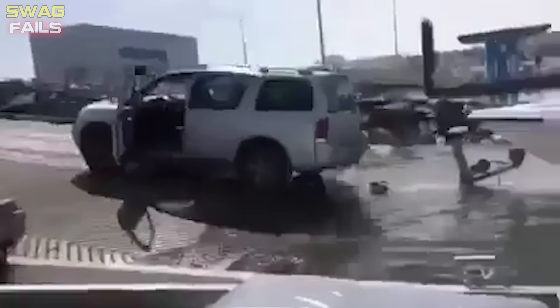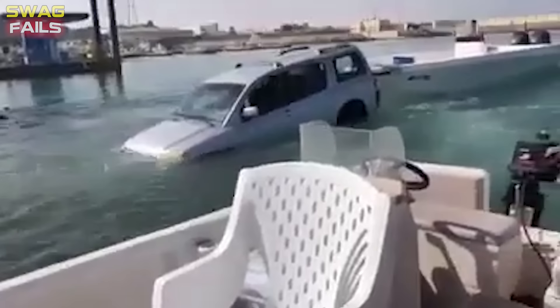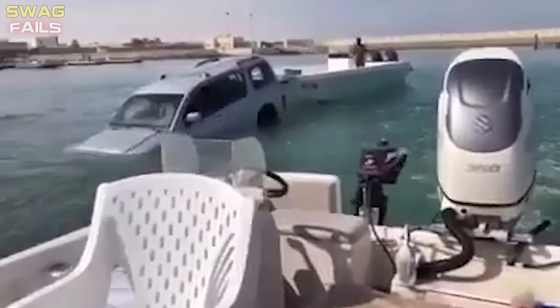A strange incident involving an SUV and a speedboat: the operation to unload the boat into the reservoir ended in complete failure. The vehicle driver, as if predicting the incident, couldn't save the SUV and at the last moment abandoned the vehicle, which crashed into the boat and quickly sank.